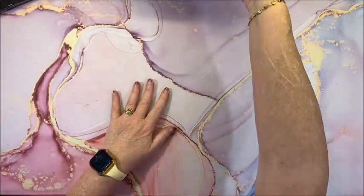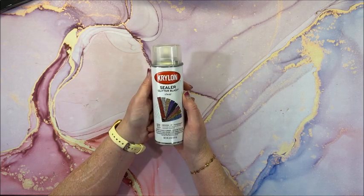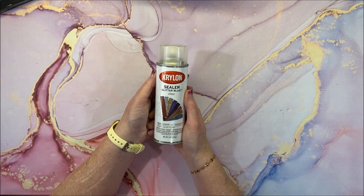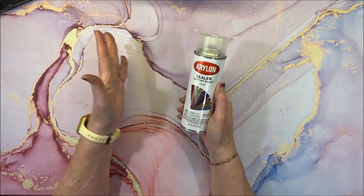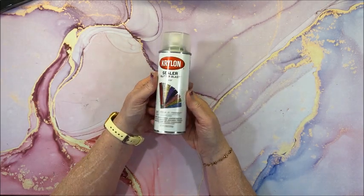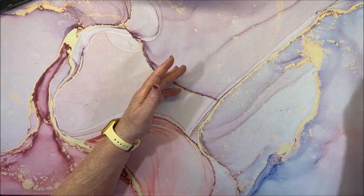Now for the supplies. I wanted to try this Krylon sealer called Glitter Blast — it's clear, and they do have different colors. I saw someone on a diamond painting channel use it to seal her diamond paintings with great results. My plan is to do a video testing it on a smaller diamond painting — comparing the shine and shimmer with and without the spray sealer. It would be much easier than brushing on a sealer.